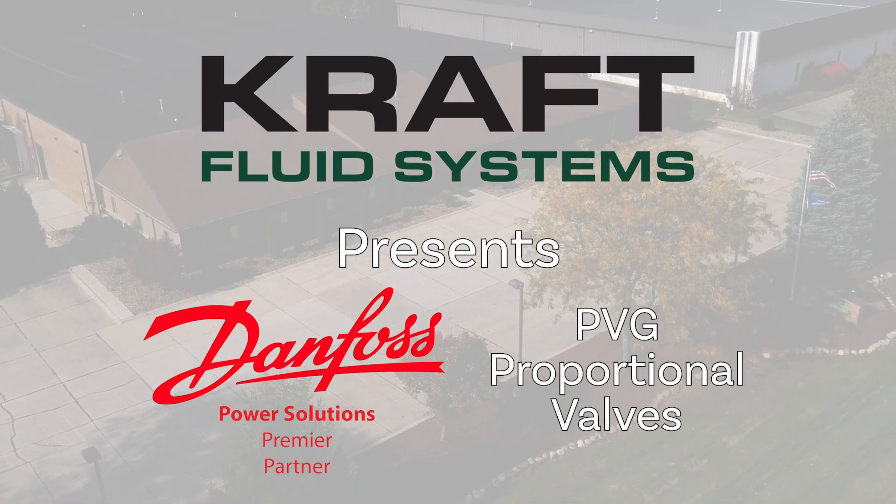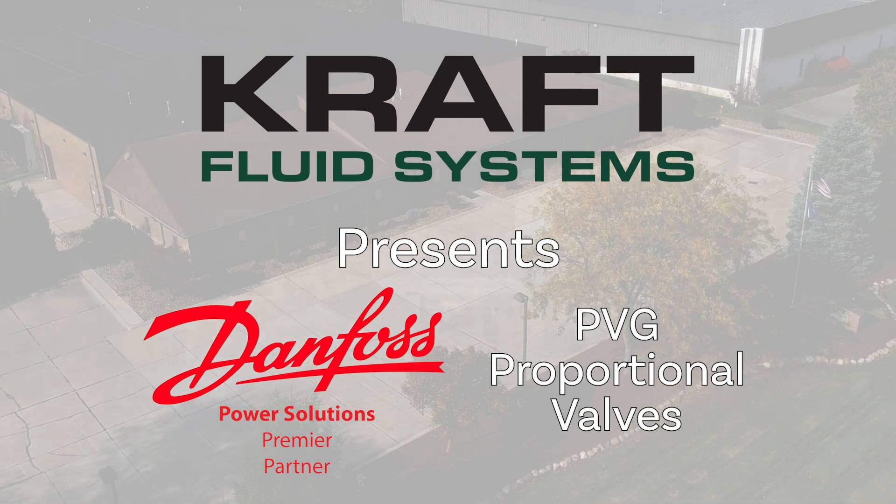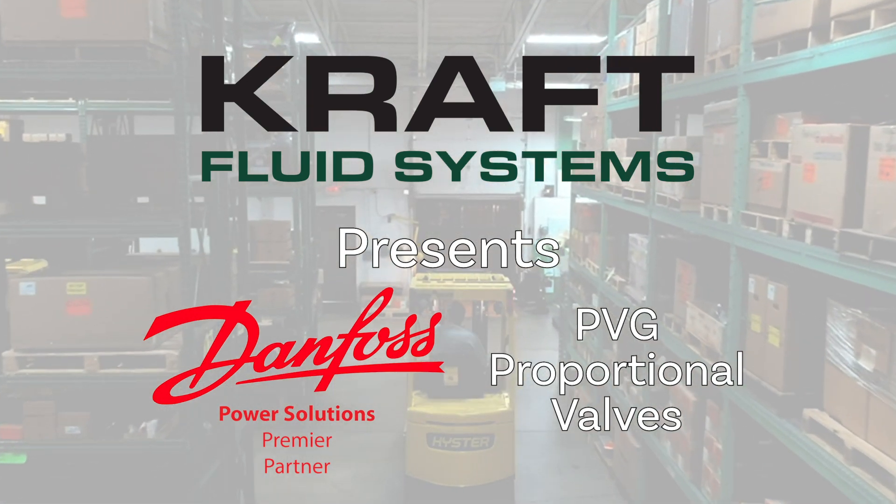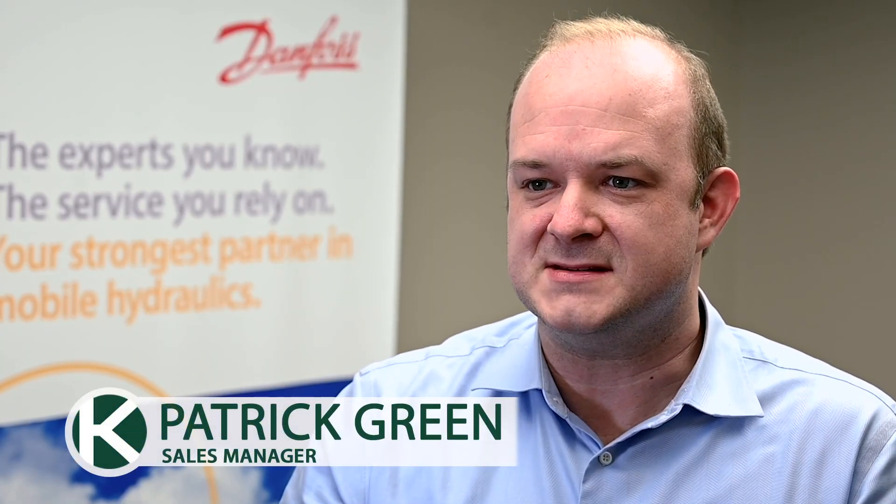Kraft Fluid Systems is an employee-owned distributor and systems integrator of mobile hydraulic, electric drive, and electronic control components. We've worked with Danfoss for nearly 40 years and our authorized PVG Build Center was the first in the United States. For the mobile markets that we serve, no one has a more comprehensive product line than Danfoss.